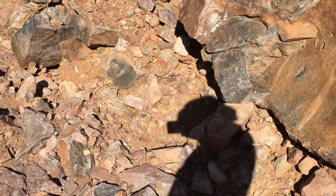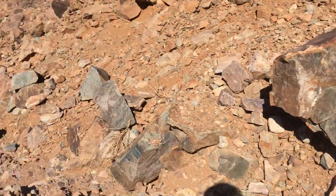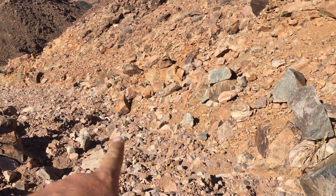It looks pretty scary, actually. There's lots of little rocks that have fallen in — there's one there, that one there, that one's fallen in.